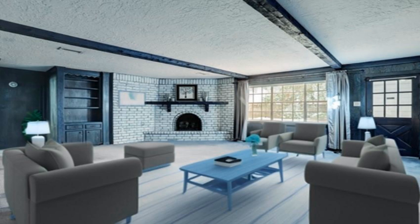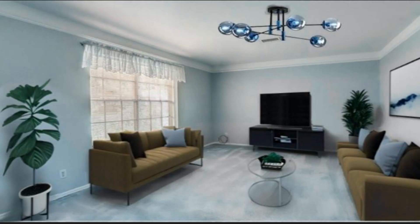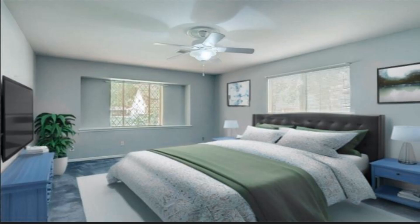This beautiful home is located on a spacious corner lot and includes a three-car garage. Recently updated with new carpeting, the first level of the house features a den, formal living and dining rooms, and a primary bedroom.